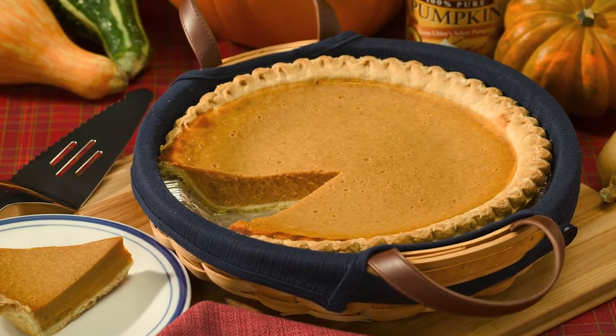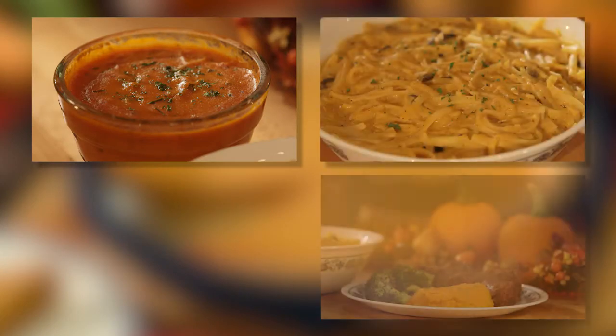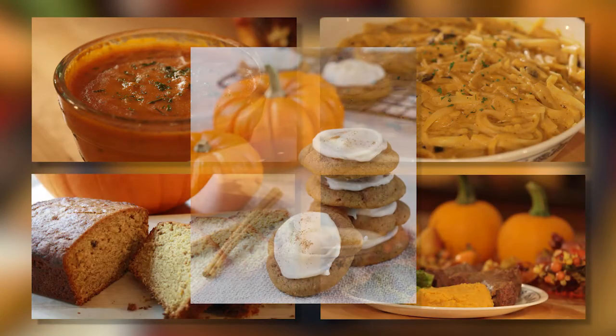And I'm talking about a lot more than pumpkin pie. Try some pumpkin in soups, pasta, mashed pumpkin, breads, and cookies as well.